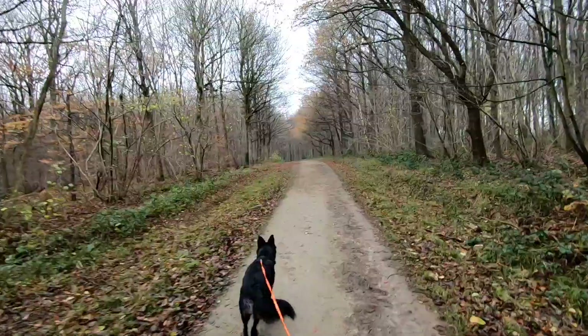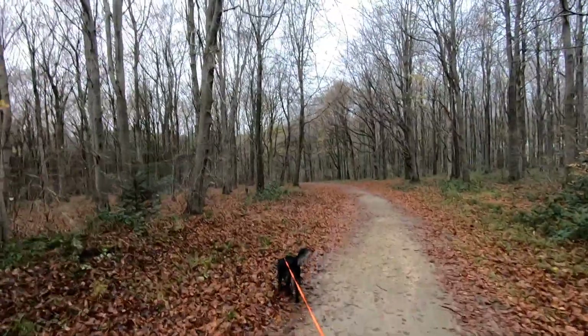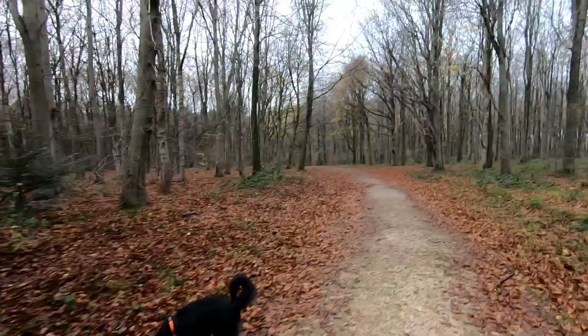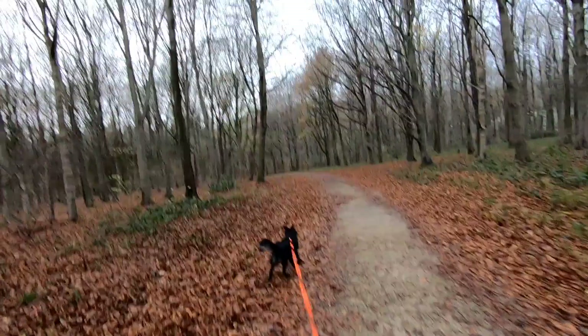So we're getting a bit deeper into the woods now. So I'm walking around the circular path — the circumference of that wheel I was talking about.